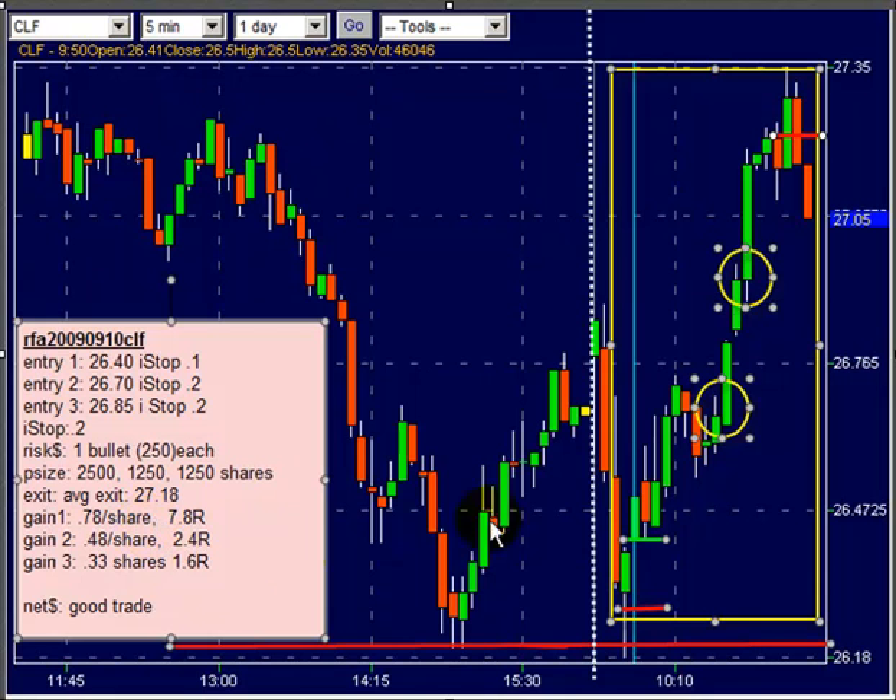On trade number two from this yellow circle and trade number three from the yellow circle, we gathered in another 4R on the continuation patterns. So a really nice trade at 12R. We'll take that.